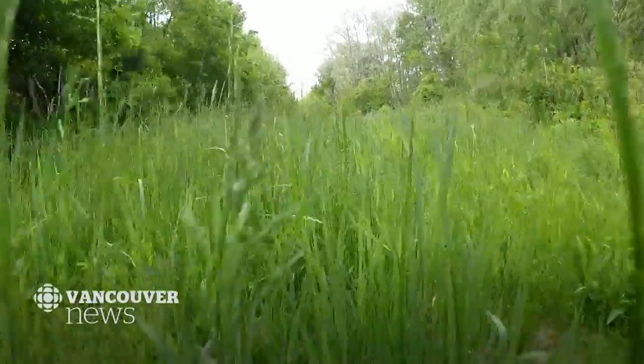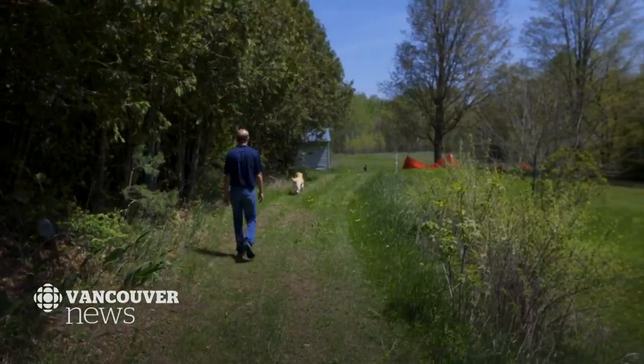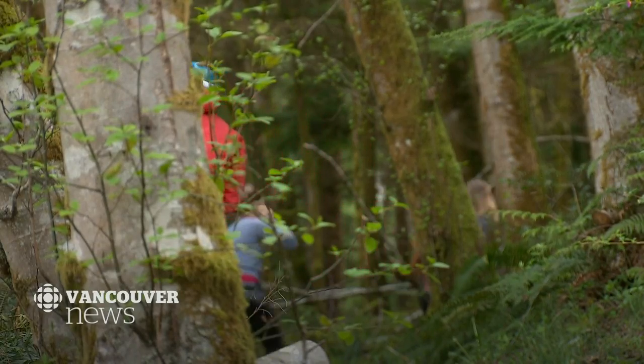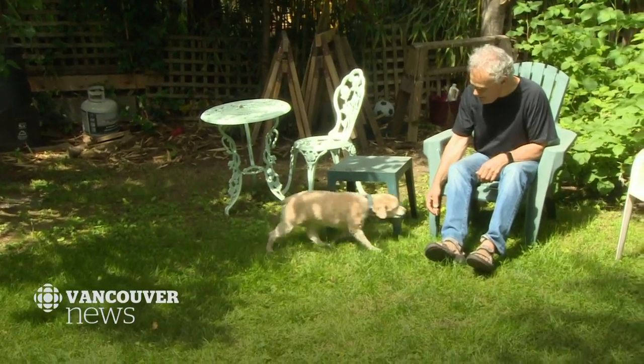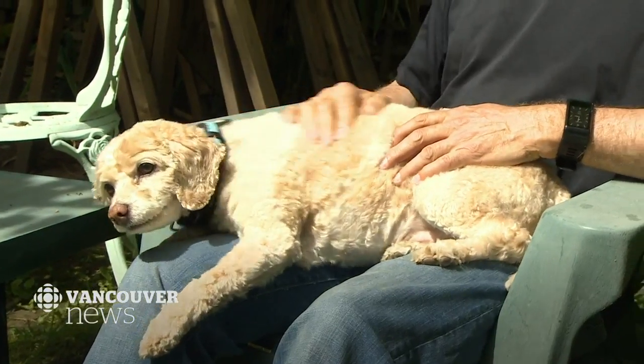The best way to prevent a bite is to steer clear of bushy forested areas and choose clear paths and trails over the backcountry. If you do head out, wear long sleeves and long pants to cover any exposed skin, and use an insecticide containing DEET or icaridin. Once you get home, check your whole body for any ticks and then take a shower. And best to check your pets too, before they come in for a snuggle.